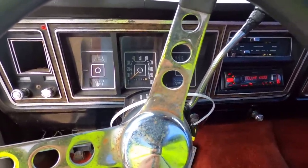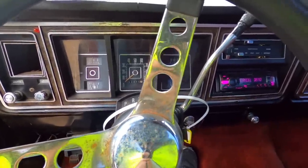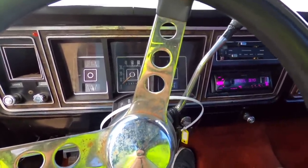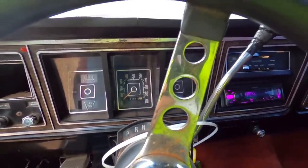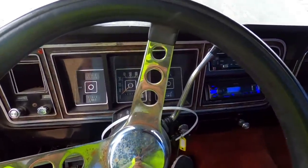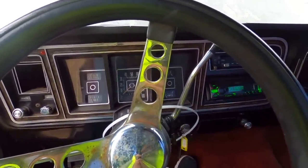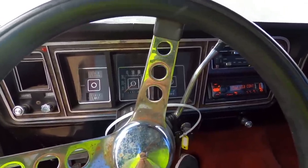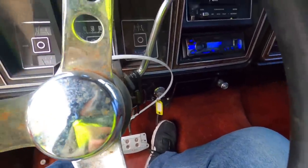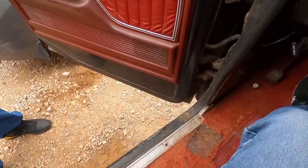She's not running well at all - someone could have retarded the timing. It's definitely got a miss. Yeah, she's running rough. It could need a distributor cap, spark plugs, plug wires. But it fired right up and it's got good throttle response - look how the whole truck shakes when you do that. It's got some power behind it.